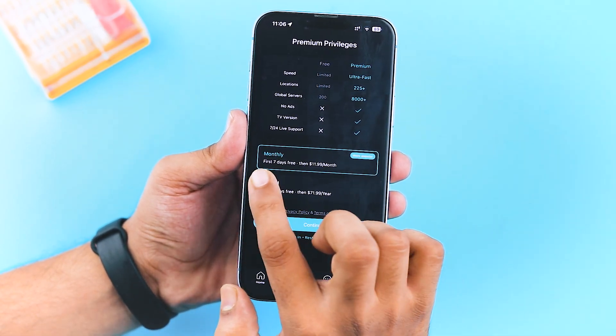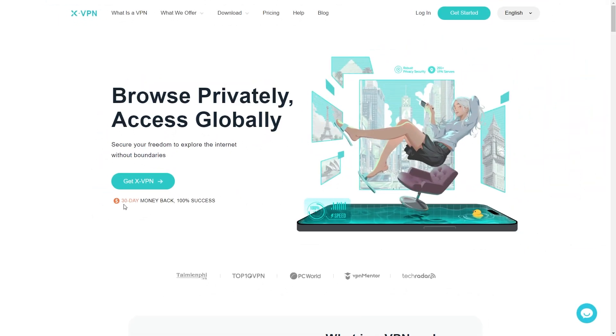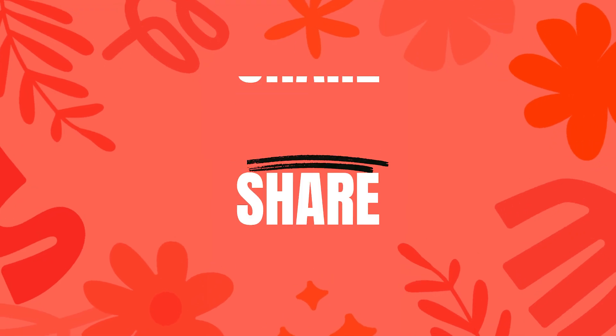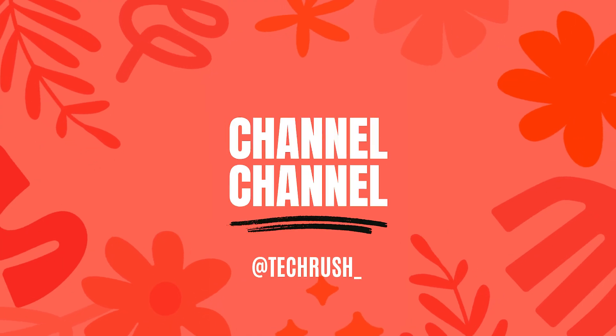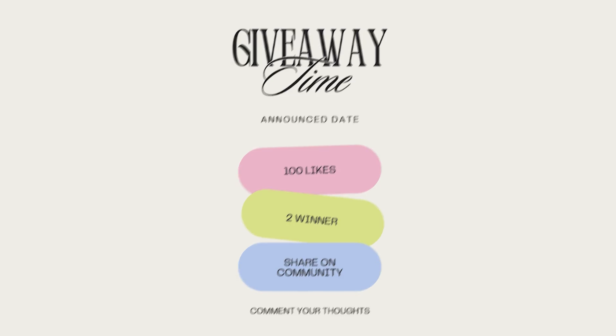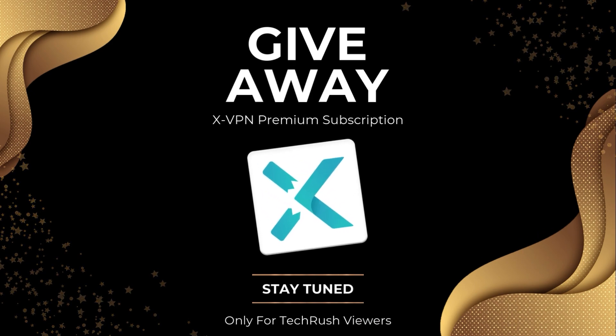XVPN offers monthly and annual subscription plans, and even gives you a 7-day free trial before you pay, along with a 100% 30-day money-back guarantee. Check the description box and pinned comment section below for download links and new offers. I'm giving away two premium VPN accounts to our TechRushi viewers — to participate, just like this video, subscribe to my YouTube channel, and comment your thoughts about this VPN. After we hit 100 likes, I'll announce the giveaway winners in the comments or our community tab. Don't forget to download XVPN and participate in the giveaway. Thanks for watching and see you soon.